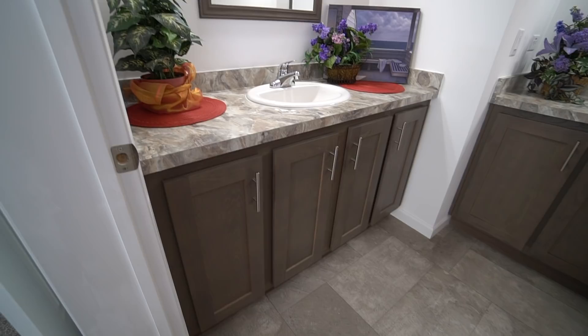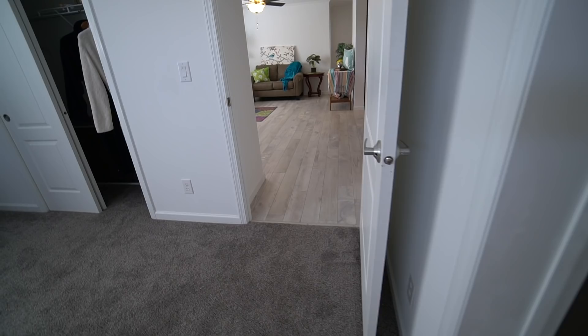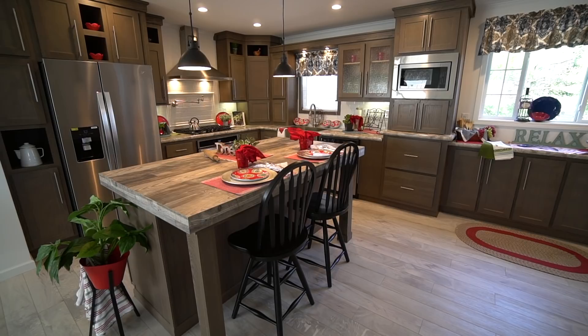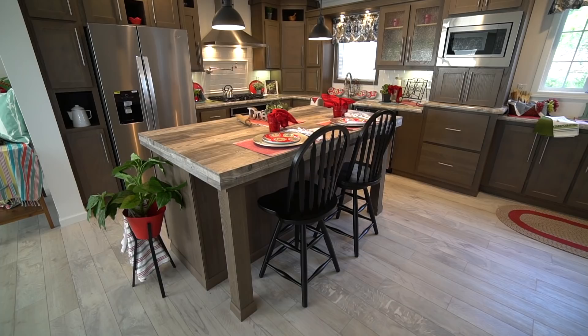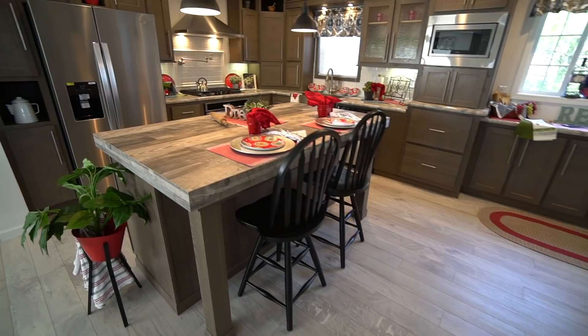Really pleased with how it came out. The countertop is the upgrade marble-look and matches the floor, with gray tones carried throughout the whole house. This house is for sale at $135,000 in Harbor Crossings manufactured home community — this won't last. The other one just like it sold very quickly, and this morning as I was staging it we already had people stop in and apply with the resident application. We're thrilled to be making these amazing manufactured homes here in New Jersey, only in our three communities.